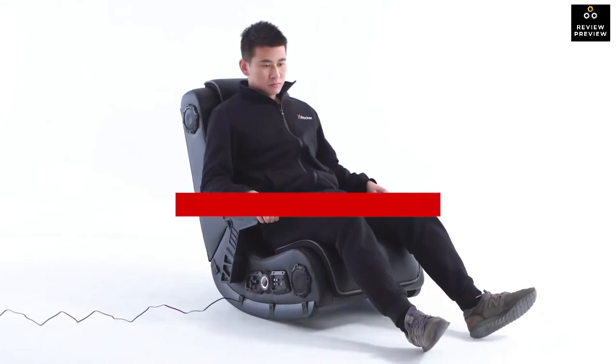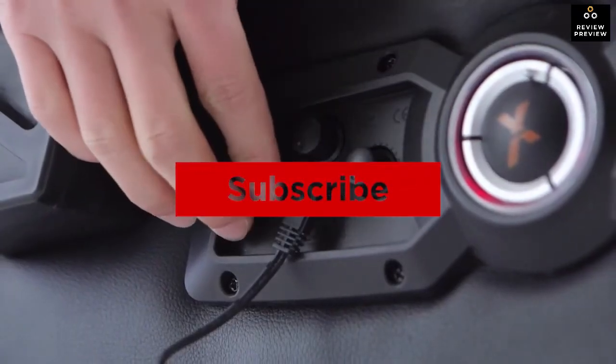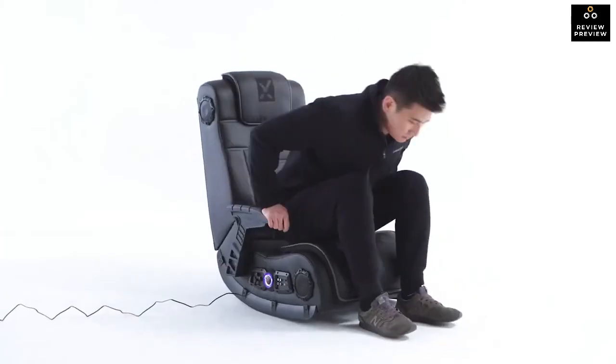Thanks for watching — that's all for this video. If you liked it and it helped you out in any way, please give the video a like and hit that subscribe button. Hope to see you guys in the next video — till next time!